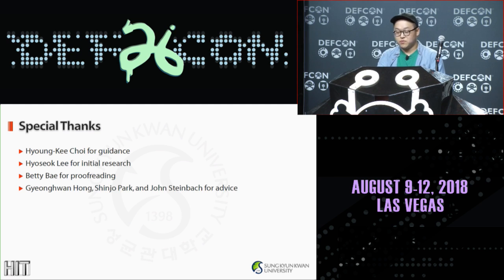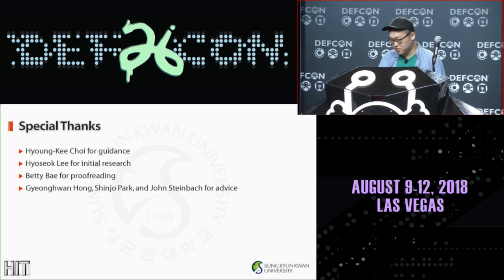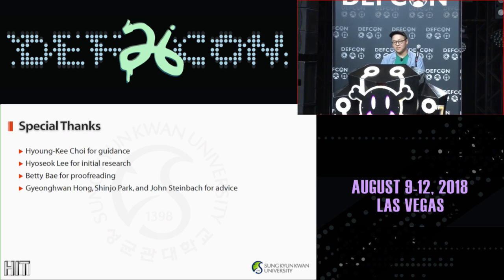That's it for the session. I would like to thank Professor Hyungi Chae for his guidance, Joseph Lee for the initial research, Betty Bae for the proofreading, and Geng Wan Hong, Shinjo Park, and John Steinbach for the advice. If you have any questions, I would like to answer them. Thank you for listening.